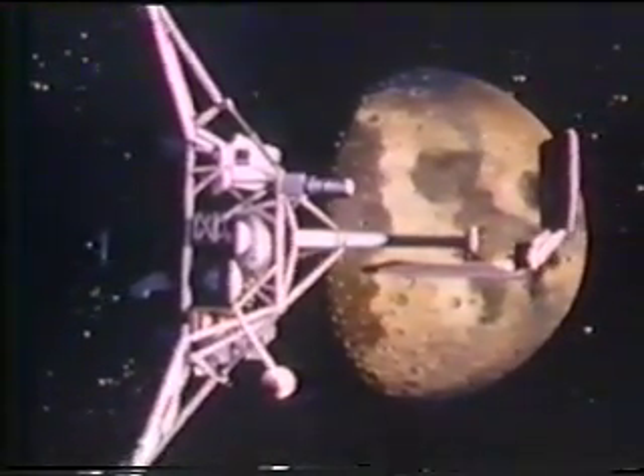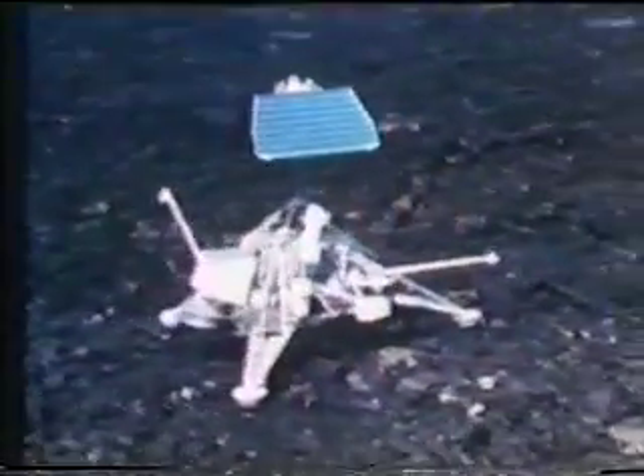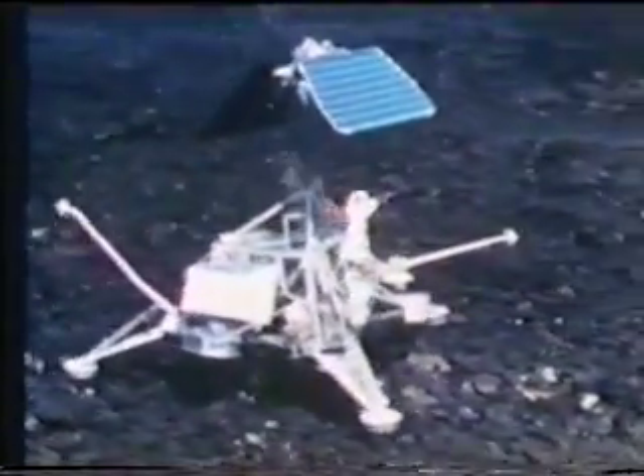Six Surveyor spacecraft made soft landings on the Moon over a two-year period. A robot arm dug a trench. Lunar soil was like wet sand. Men and equipment could safely land there.